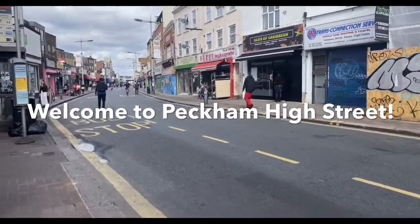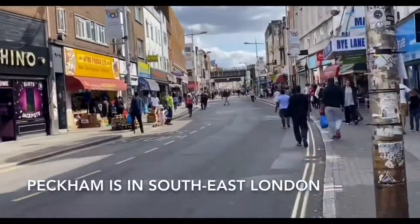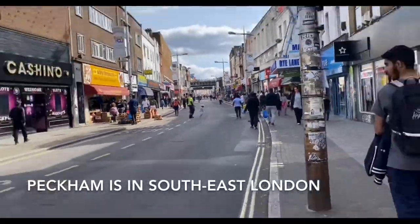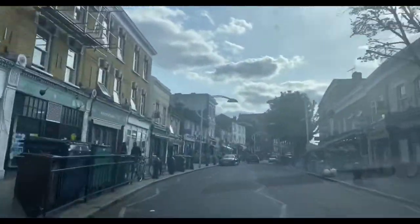Welcome to Peckham High Street. It is really busy here but there are a lot of things that you can do and a lot of things to see. Let's take a look.